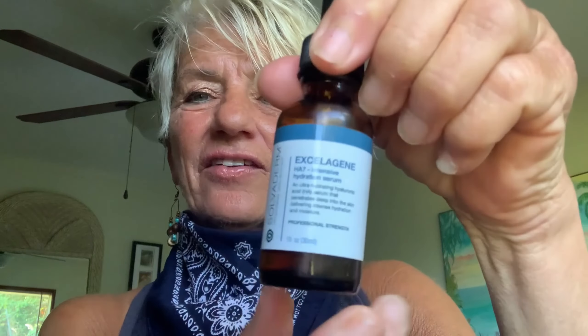Aloha, my name is Liane and I live in Hawaii. I am 60 years old and I have recently discovered the Solvaderm product, especially and specifically this Excelagene.